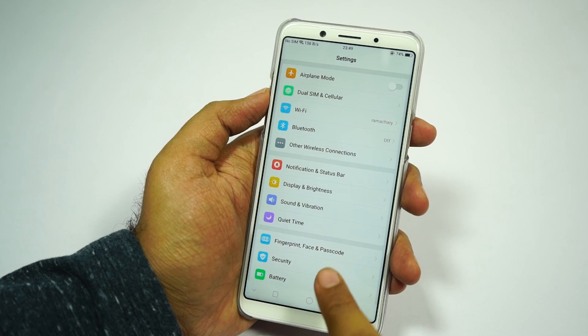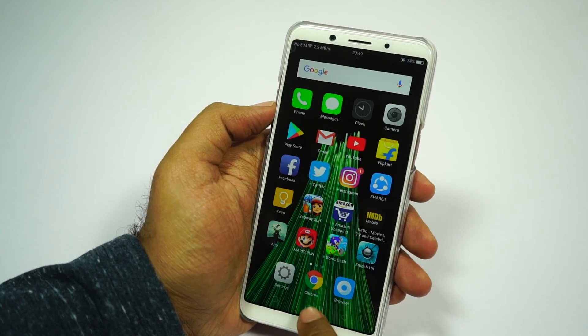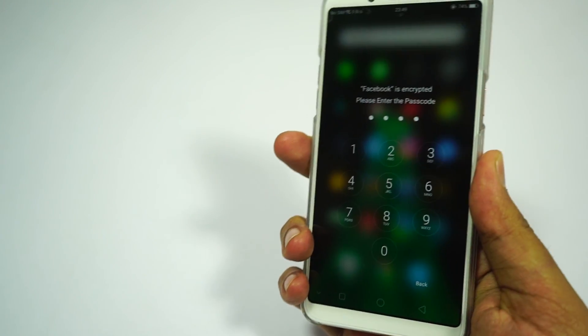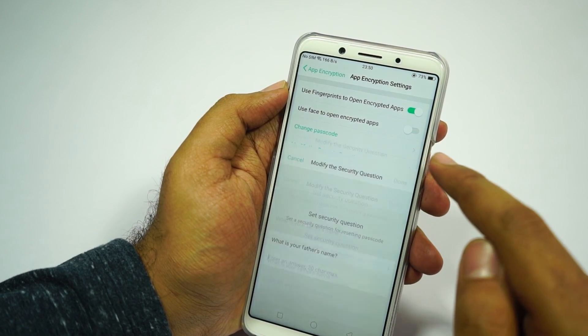Next it has app lock. This phone comes with an app lock built into the system, which means it's more secure than regular third-party applications you might install. Unlike other phones, we can unlock locked applications using the fingerprint scanner and even the face unlock feature, which is again super fast.